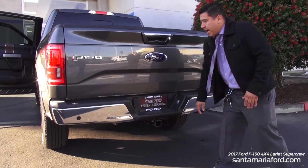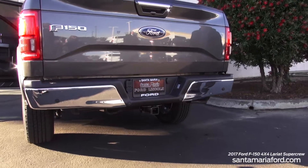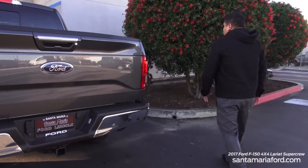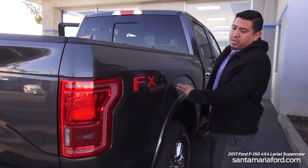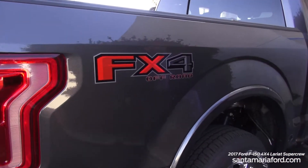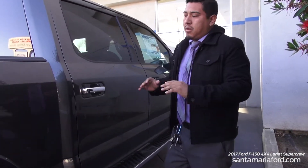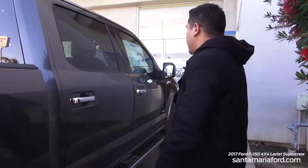This truck is equipped with the tow package — specifically the max trailer tow package — and it can tow up to 11,500 pounds. Coming along the side, this vehicle is also equipped with the FX4 off-road package, which gives you an upgraded suspension system and a skid plate under the front of the vehicle, so you've got plenty of extras for going off-road.